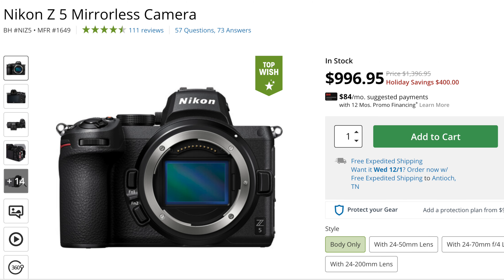Moving over to Nikon and their Z mount, I did see a couple hundred dollars savings here and there for the Nikon Z6 II and the Z7 II, but they're not that big of savings. One saving that was pretty incredible was the Nikon Z5 — you can get that for $400 off, which brings it right in line with the Canon EOS RP pricing. To me that sounds like a really good deal, though I'll admit I don't know as much about Nikon as I do with Canon and Sony. With some of the older mirrorless Nikons the autofocus isn't quite there.